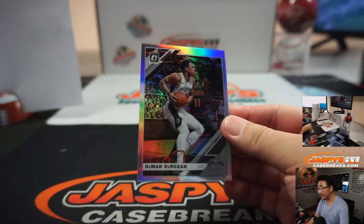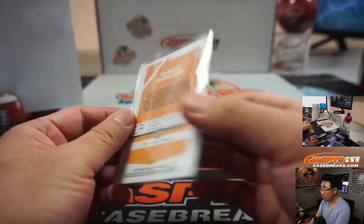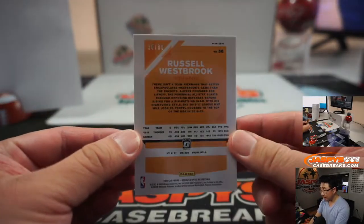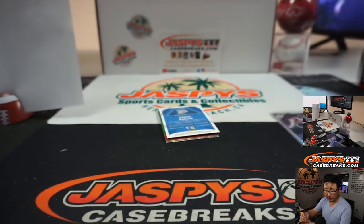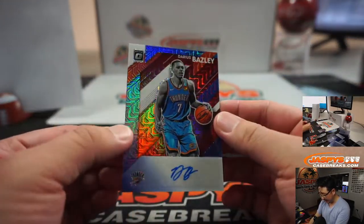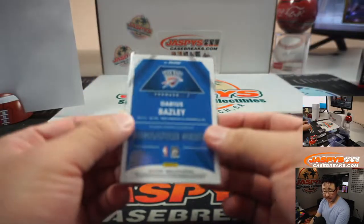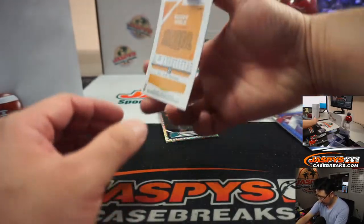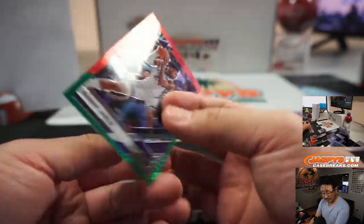There's DeMar DeRozan — Spurs group, that's for Warren. We've got Russell Westbrook, 30 out of 88, for the Rockets — that's going to Barack Berman and the Rockets group. Your autograph is Darius Baisley, OKC Thunder. I like that mojo pattern in the background there. That'll be for John Samuelson with the auto.